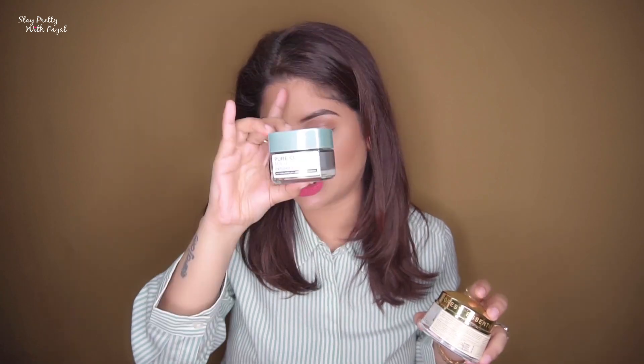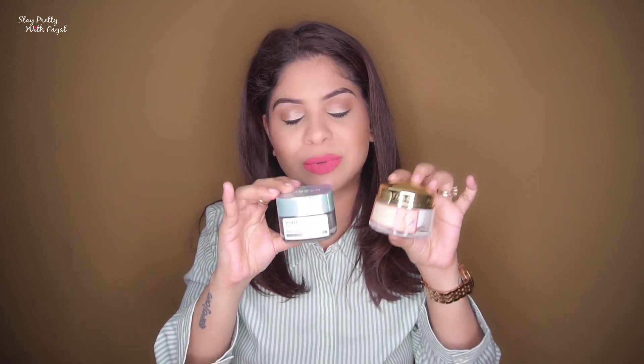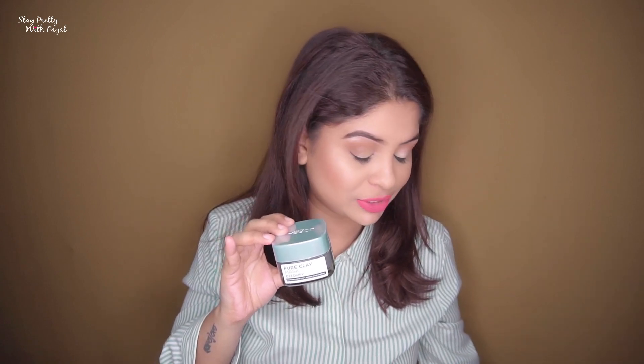I also like to do multi-masking — I apply the L'Oreal clay mask on my T-zone only and the other face mask on the rest of the face. If you have extremely oily skin, start with twice a week, and if it's extremely oily you can apply it every night. I'd recommend mixing a small quantity with water before applying because the consistency is very thick and application can be hard. Mixing it with water makes the application smooth and even helps you save product.